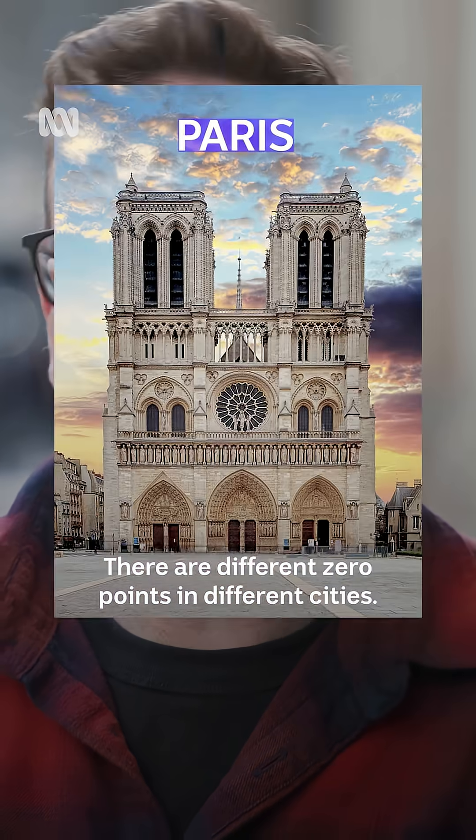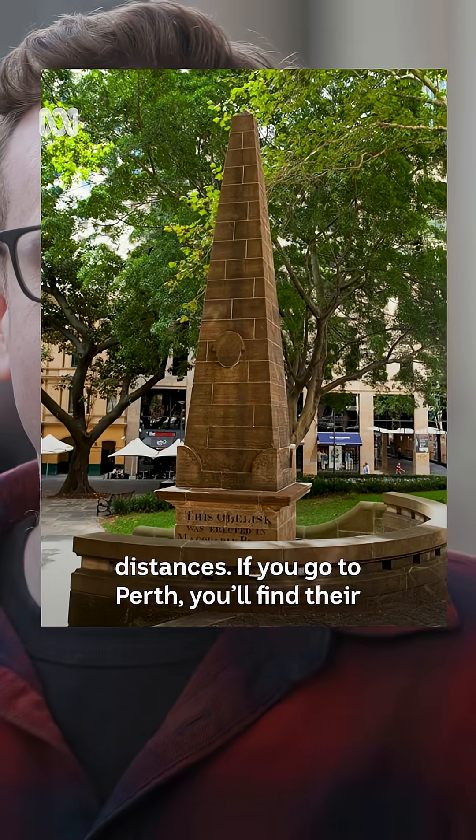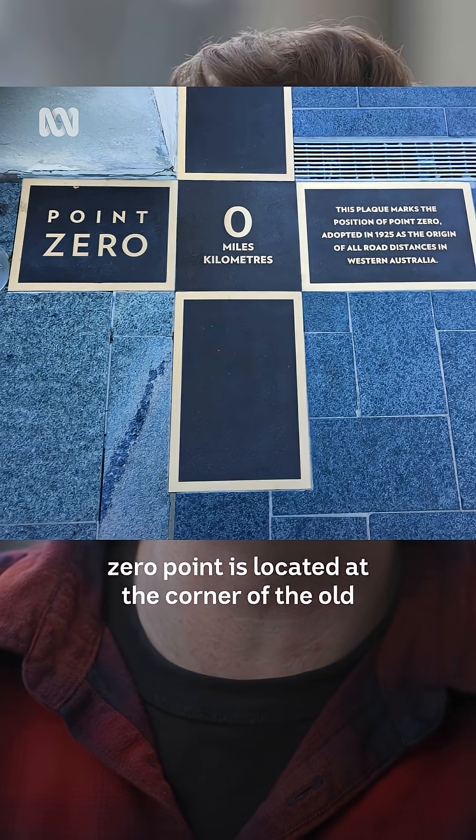There are different zero points in different cities. In Sydney, for example, if you head across to Macquarie Park, you'll find the obelisk of distances. If you go to Perth, you'll find their zero point is located in the corner of the old treasury building.